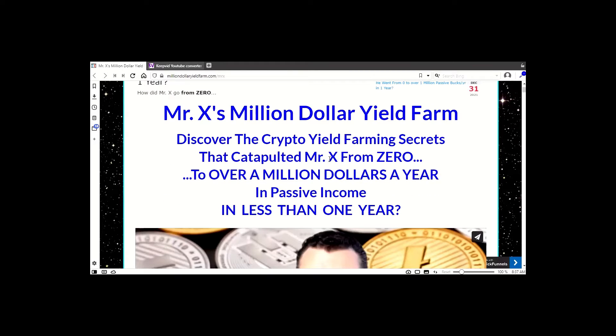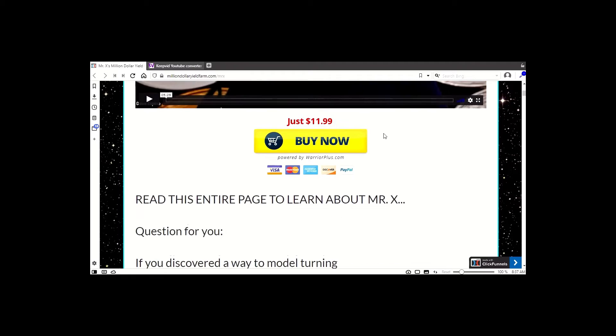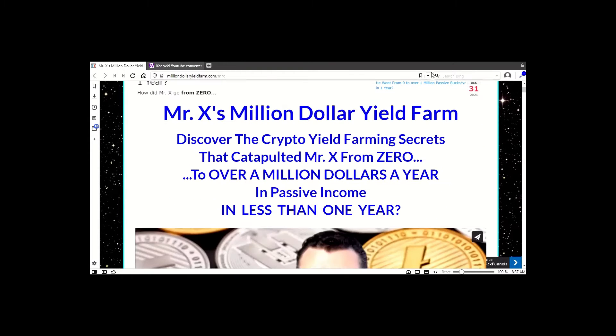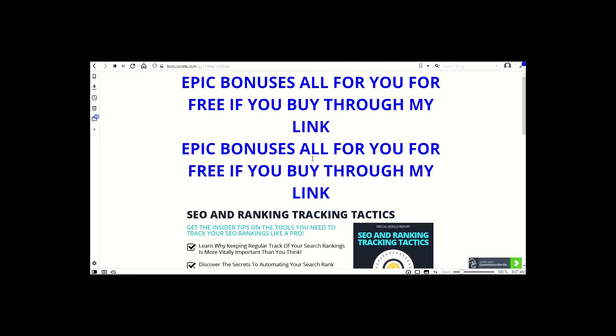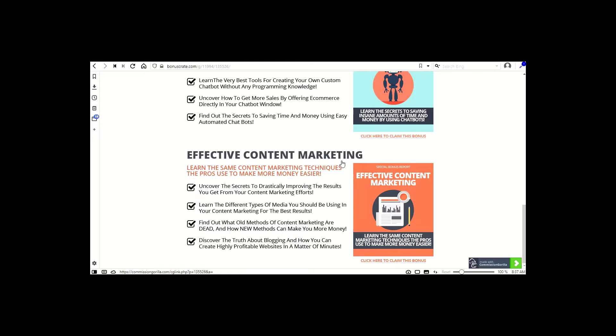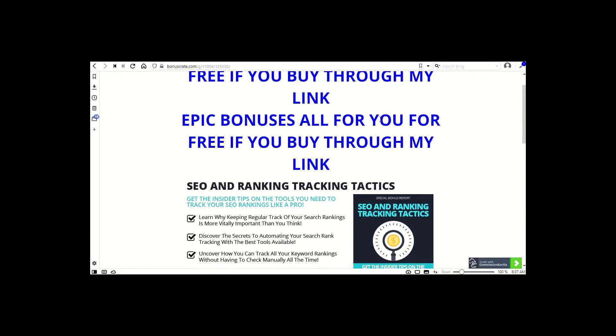The product I'll be talking about is the X Million Dollar Yield Farm. This is the product — we have a video here, it's quite cheap, not that expensive. And if you get this product from my link here, you get all these bonuses: one, two, three, four bonuses. So I'll be playing you this video and you will see what the product is all about.